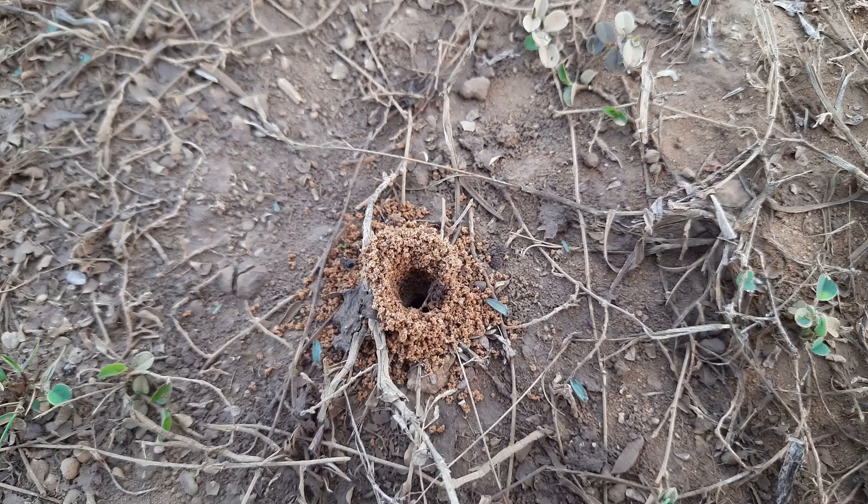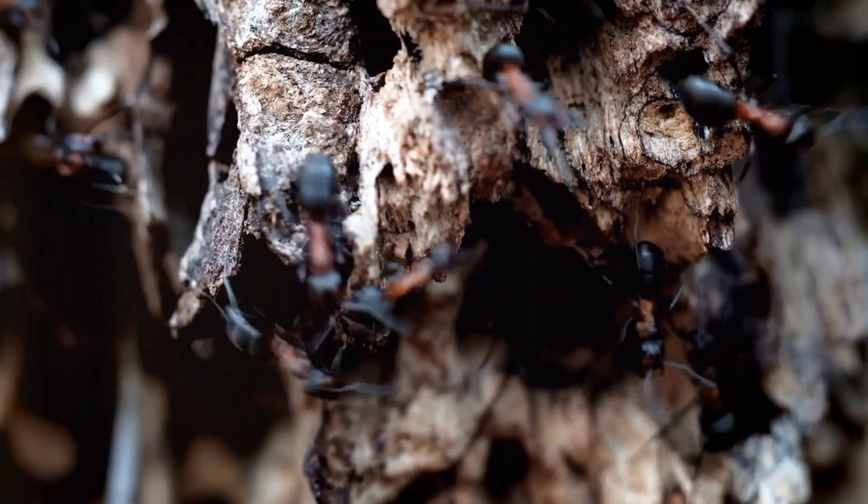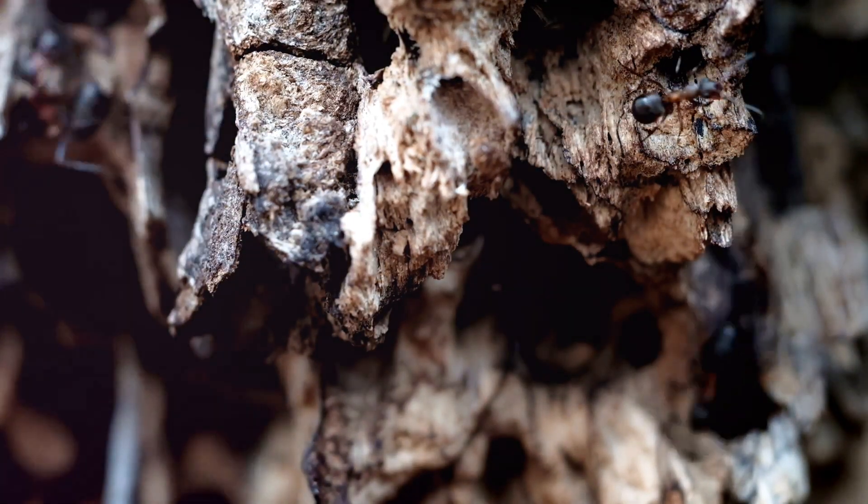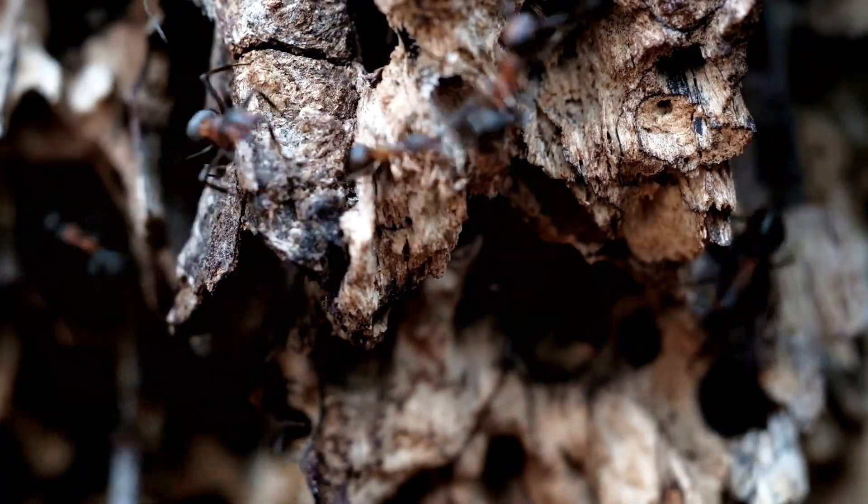A colony takes several years to fully develop. A mature colony can contain thousands of workers and may have multiple satellite nests connected to the main colony. The success of the colony depends on the queen's ability to produce offspring and the workers' ability to gather resources.